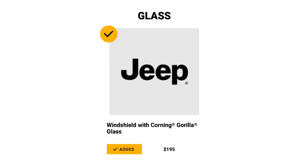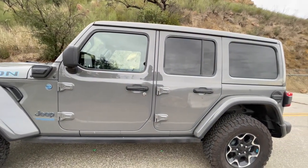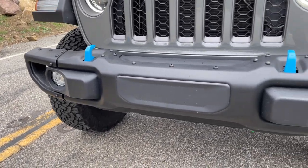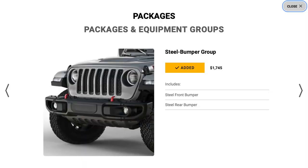The next option I got is the Corning Gorilla Glass front windshield — I think it's an absolute must. It's three or four times stronger than the traditional windshield and that much more resistant to rock chips. For $195, I couldn't resist both the coolness factor and the added protection, especially since the Wrangler's flat windshield is very susceptible to cracks. I also got the steel bumper group — a must for me. The end caps are removable up front and it just looks so aggressive and is made of actual metal front and rear.